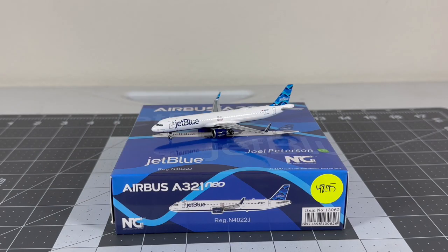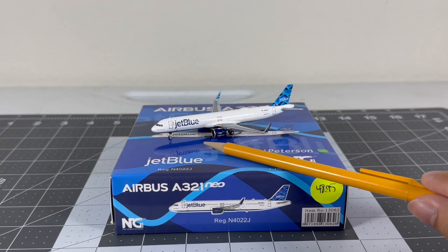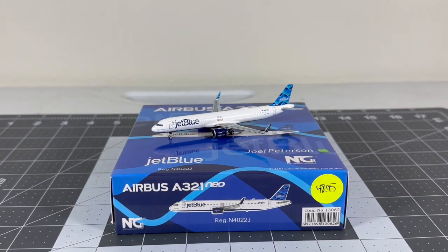The NG Models version is somewhat newer, coming out in NG Models' February 2023 releases along with the JetBlue Ribbons tail. NG had quite a rough start with their new A321neo mold but in recent releases they've started to improve - one improvement being the engine fan blade details, where there was a ring issue before that they managed to fix, making it look more accurate.